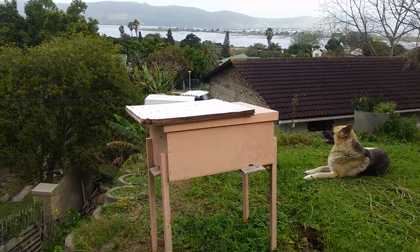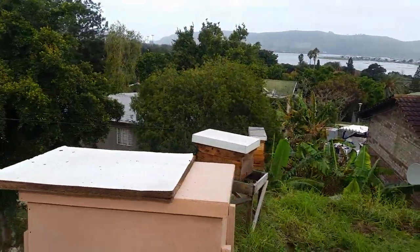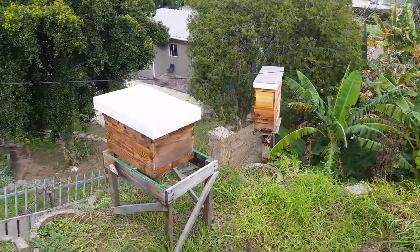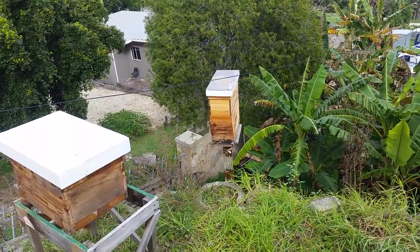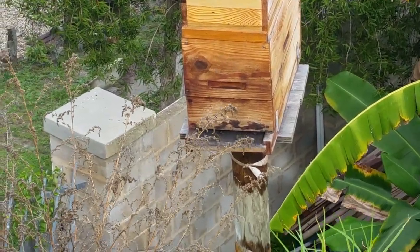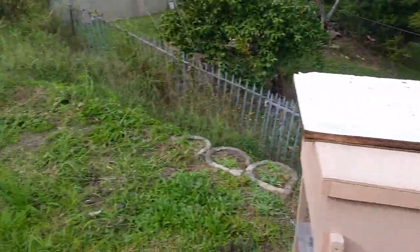They will survive without a queen, and the female, she lays eggs. You can read all about it on the net — I didn't know this until a few days ago. They survive on their own. I know the wind is blowing, so the wind noise is going to be terrible. So if they lose their queen, they will carry on.